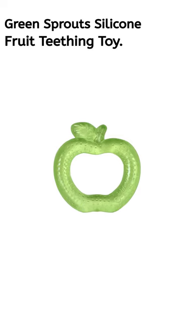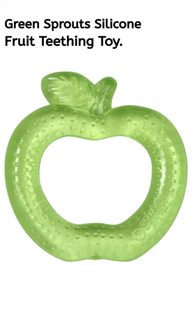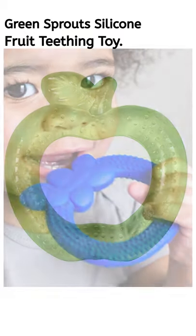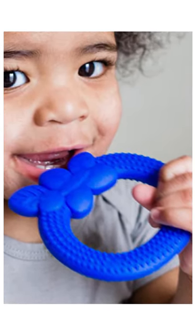Number 3: Green Sprouts Silicone Fruit Teething Toy. Suited for babies 3 months and up. This BPA-free teething toy is great to put in the fridge for additional cooling effect and gum relief.